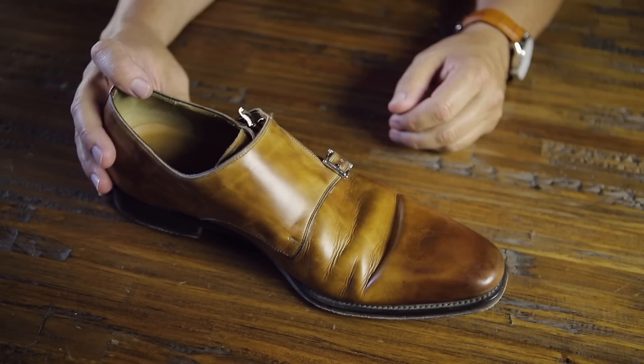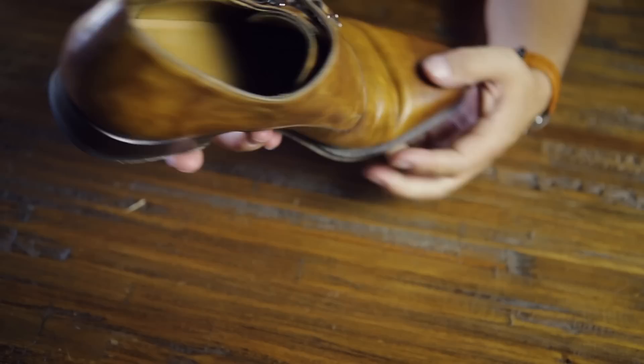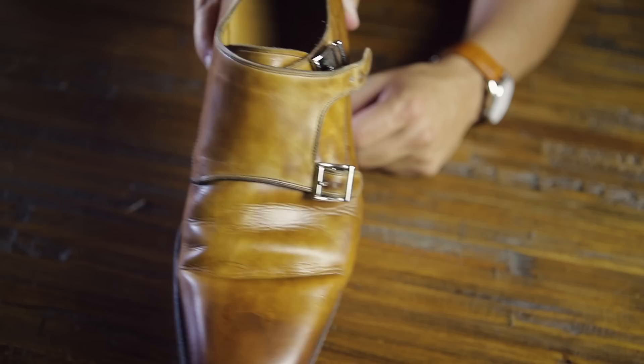Next up, I've got the Magnani hand-painted double monks with the leather sole. Really popular, really versatile shoe — I see these things everywhere. If you don't have a pair of double monks, this is a great one to start with. These go great with jeans, you can dress them up or down. They're around the $350 ballpark, but really good quality — a fantastic shoe.